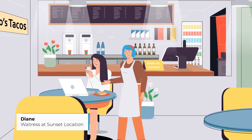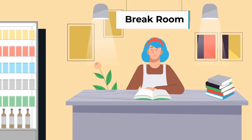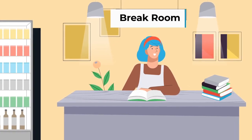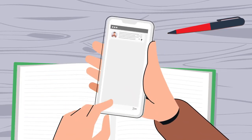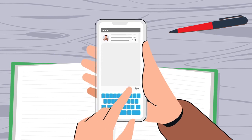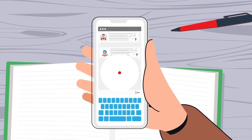I like working at Tacos Tacos because they make everything easy. I'm a bit behind on my studies so I need to trade shifts. It's super easy with the R365 mobile app. I'm going to send Doug a message through the app. I don't need to share my personal contact information to communicate with my teammates.